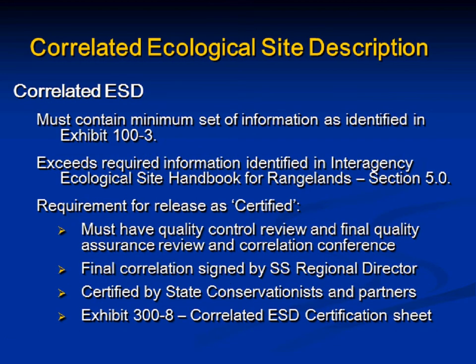The final product is what we're calling the correlated ESD. It has a minimum set of information — the primary difference from the approved ESD is that there's more information about alternative states, whereas the approved ESD focuses mostly on the reference state. The correlated ESD must go through the entire correlation process and actually exceeds what the interagency handbook identifies as sufficient information. I think of it like state versus federal: NRCS can do more, but not less than what's in the interagency handbook.